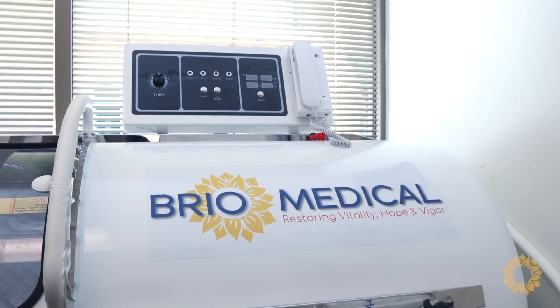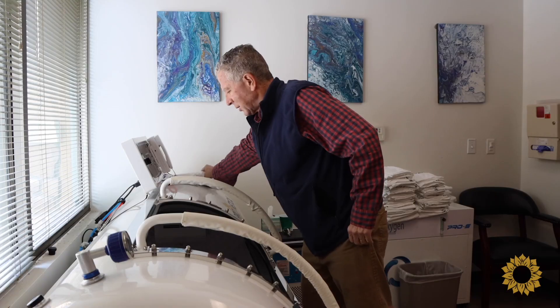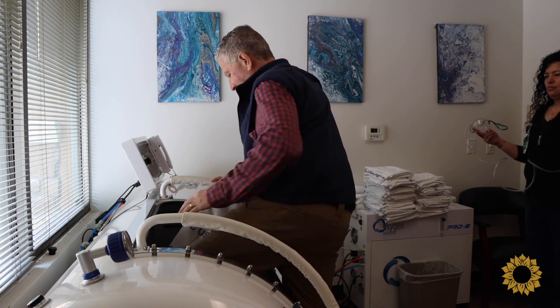HBOT is the use of oxygen under pressure to super saturate the fluid portion of the blood, also known as the plasma, with oxygen.